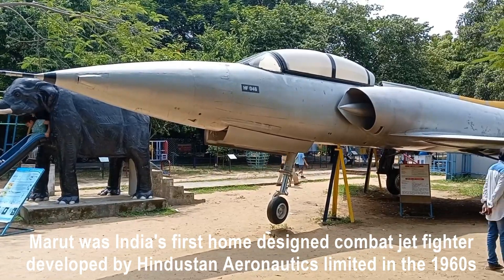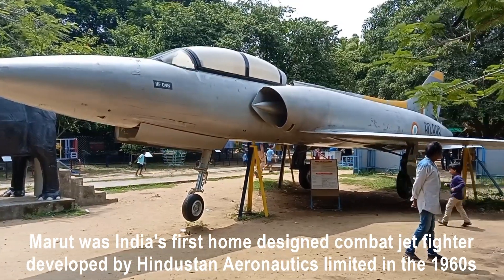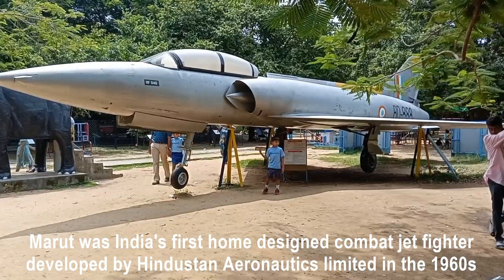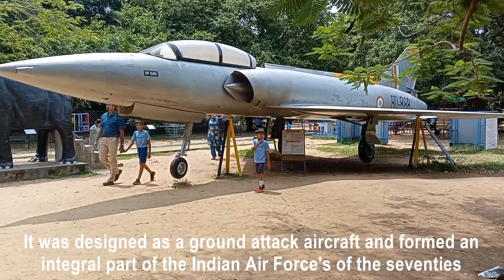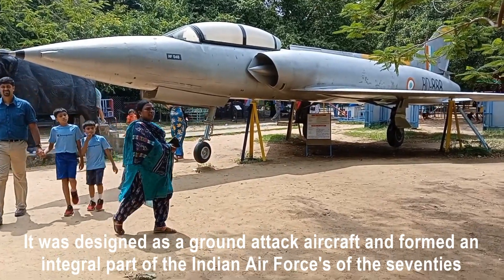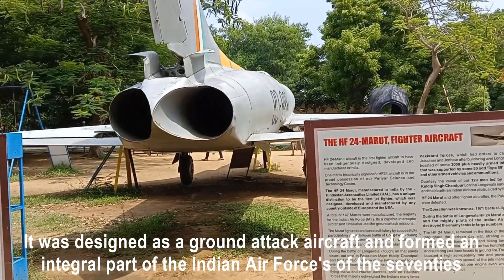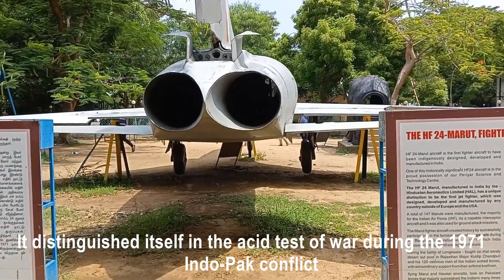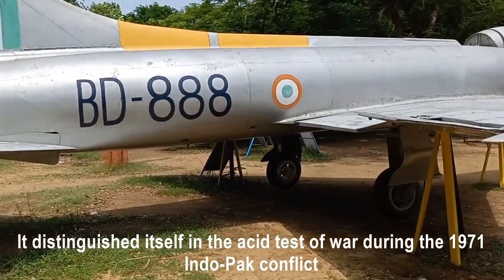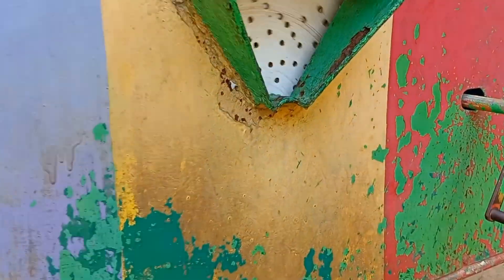HF-24 Marut: the Marut was India's first home-designed combat jet fighter, developed by Hindustan Aeronautics Limited in the 1960s. It was designed as a ground attack aircraft and formed an integral part of the Indian Air Force strike force of the 1970s. It distinguished itself in the acid test of war during the 1971 India-Pakistan conflict.